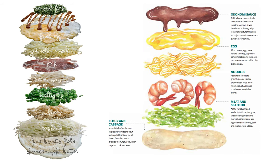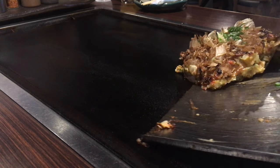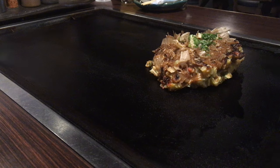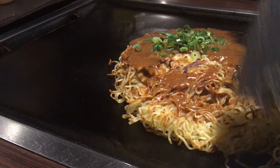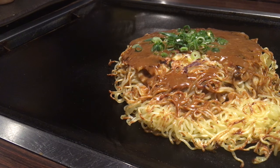Once the ingredients are mixed, they are heated on a large iron griddle called a teppan, until firm and then flipped, which takes about 20 minutes or so to cook. Some restaurants have you prepare the dish yourself, while some bring the cooked dish out to you and place it on your hot table, which continues to cook it while you eat.